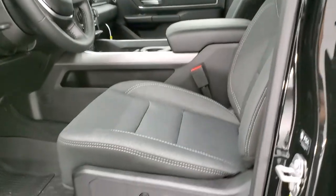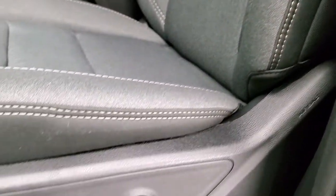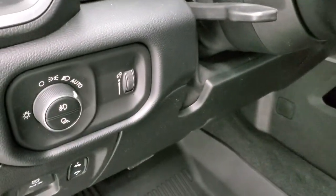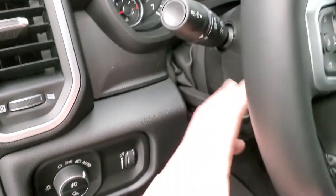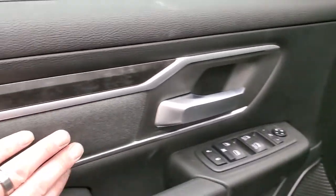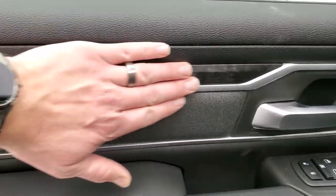Inside, the Bighorn Level 2 group gives you a dark charcoal and black cloth interior. Both front seats are heated, and there's a power driver seat with lumbar. All-weather floor mats are an add-on. You get auto headlamps, power pedals, tilt and telescopic steering wheel, audio controls on the back of the steering wheel, power windows, locks, and mirrors. The dark cloth matches your seat bolsters, and there's dark wood grain trim on the doors. The mirrors do power fold in, which is a really nice feature.